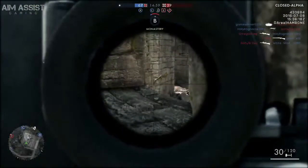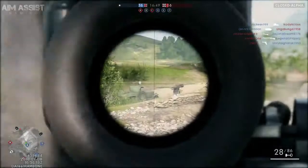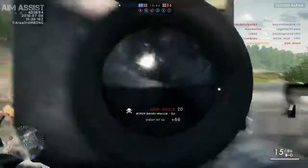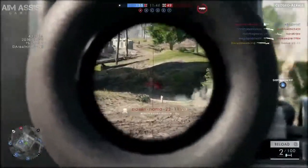The Hotchkiss M1909 machine gun was a French design light machine gun of the early 20th century, developed and built by the Hotchkiss company. It was also known as the Hotchkiss Mark 1 by the British and the M1909 Benet-Mercie by the Americans.